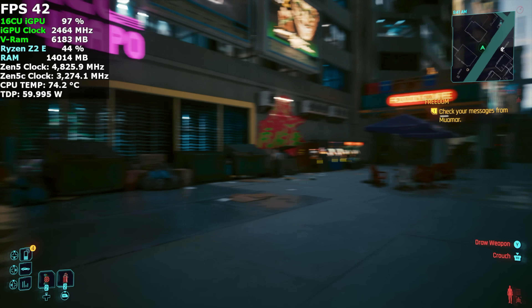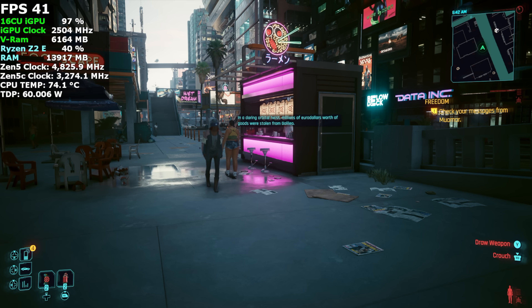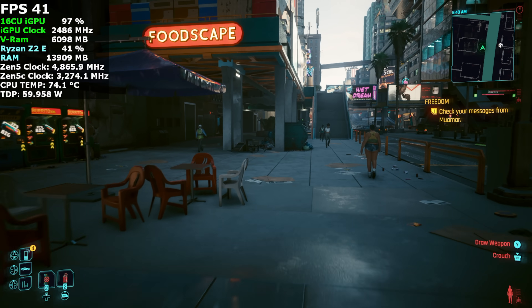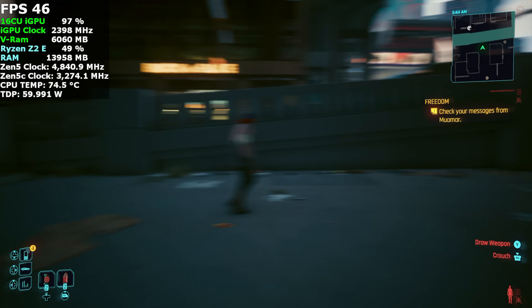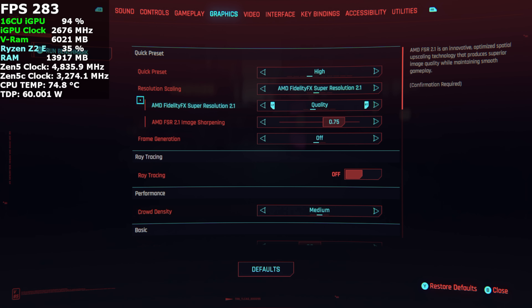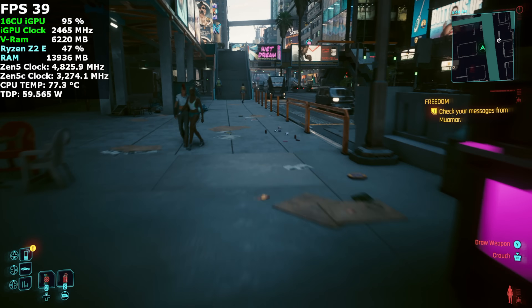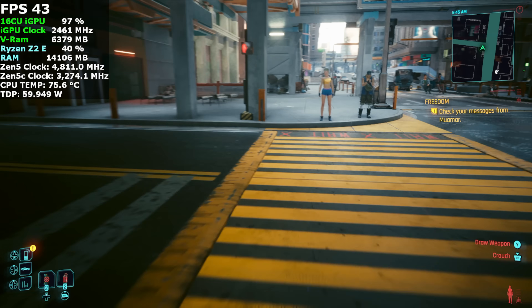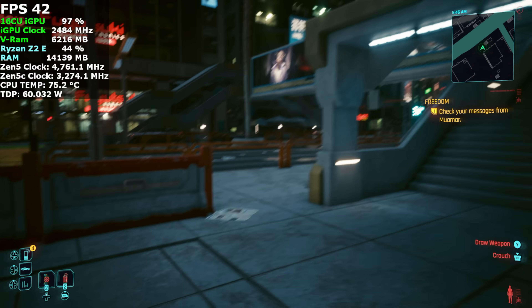Jumping into Cyberpunk 2077 with Afterburner in the top left corner — we're right there at 59 to 60 watt TDP. Zen 5 and Zen 5C core clocks look really good, but that iGPU does seem a bit low. It'll do up to 2,900 megahertz, and in some cases it just doesn't need to clock that high, but a game like this could benefit. We're at high settings with FSR set to quality at 1080p, and we're not quite hitting 60. I didn't expect it to hit 60 at high settings at 1080, so dropping to 900p would net a little more.